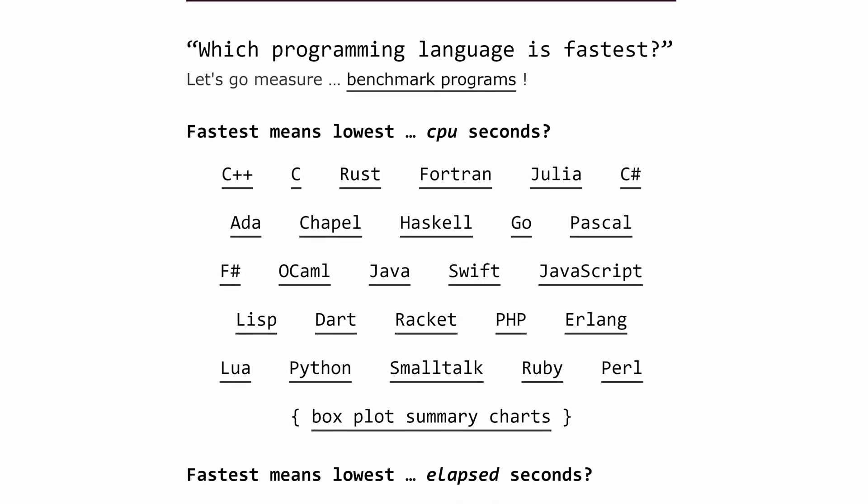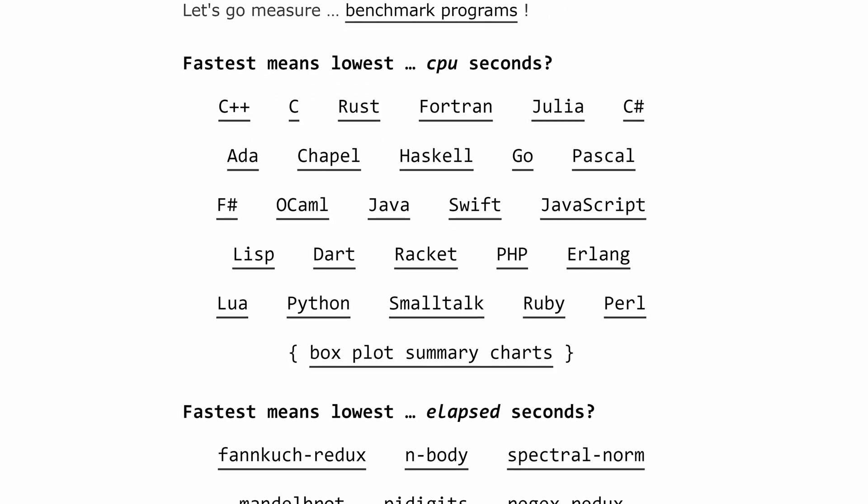In order to compare programming languages in a fair competition, they must all implement the same algorithm. Luckily, there is a place on the internet where programming experts upload their best-performing implementations for a set of programming problems. This is the Computer Language Benchmark Game, or CLBG for short, for which you can find a link in the description below. From the set of available implementations, the authors selected 10 programming problems that cover a wide variety of algorithms and are available in most programming languages.